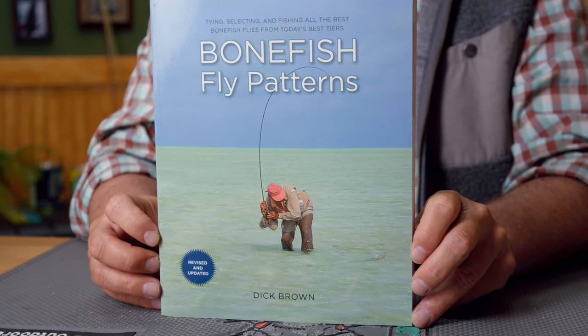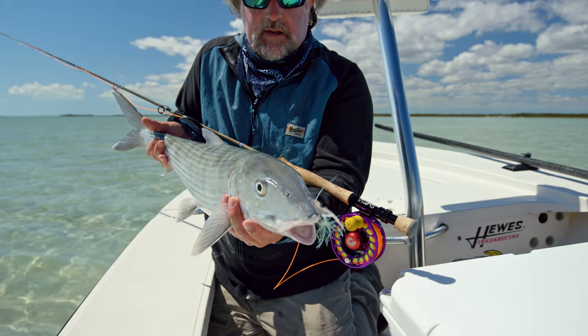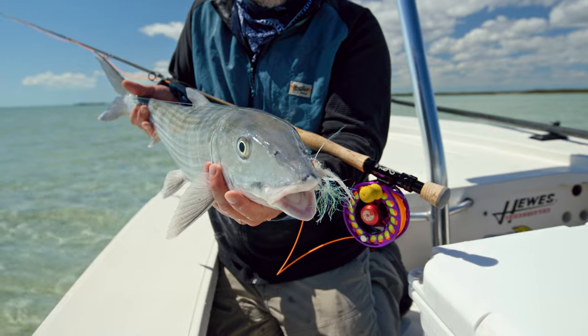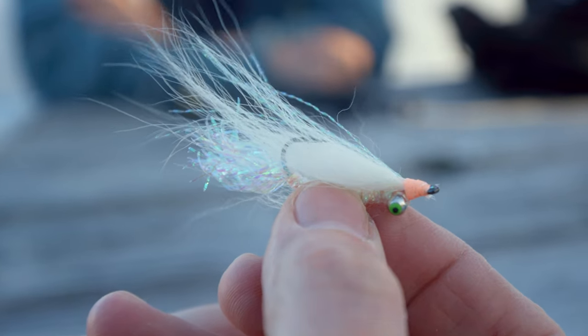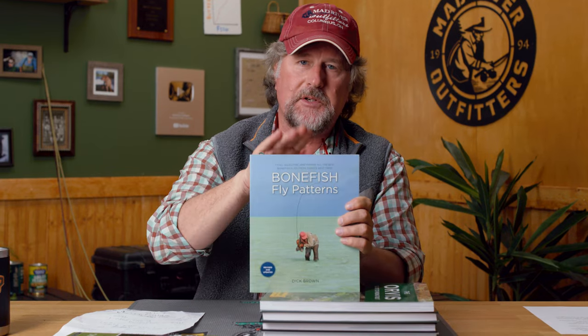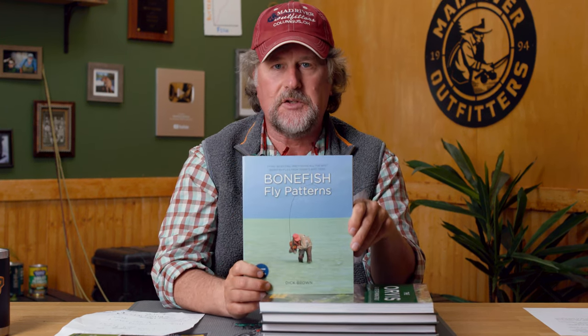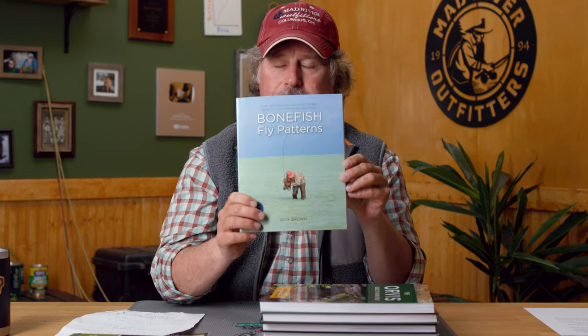Dick Brown's legendary book Bonefish Fly Patterns has been revised and updated and is now available in soft cover. Coming from a guy that fishes basically one or two bonefish flies, it's still very fascinating to look through this book. One of my original customers, Dr. Phil Taylor, actually has a fly in this book called the Dr. Taylor Special. This was always a very special book for us, and it is the resource on bonefish fly patterns — not only does it tell the story of each fly, but it also includes the recipe. If you're into bonefish and tying bonefish flies, this is your book.